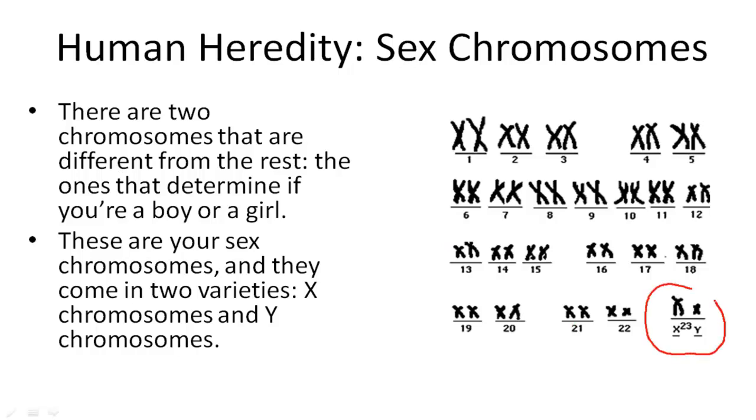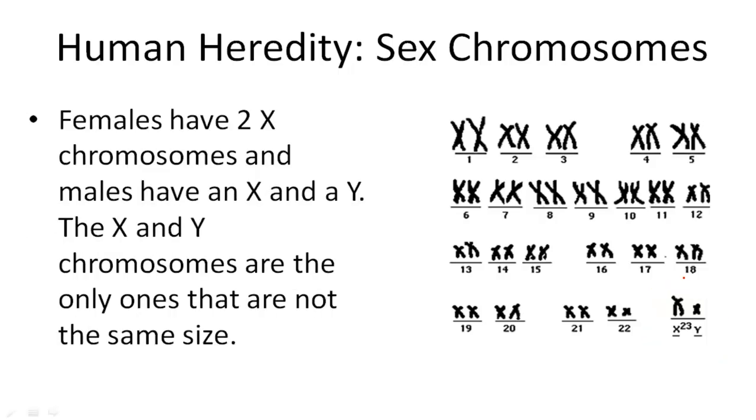You can see that right here. Females have two X's, so they would look like this — two X's. And males have an X and a Y.